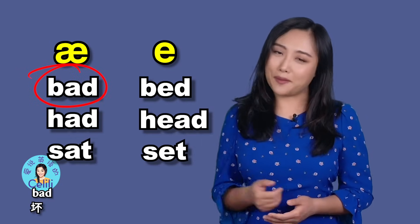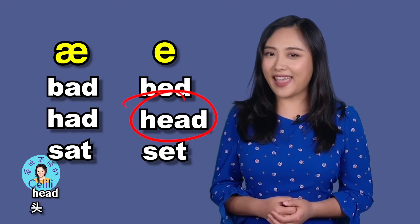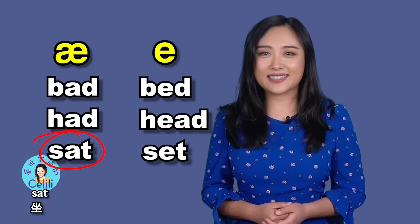Replacing it with a different sound such as 'e' can cause confusion. Look at these words: 'bad' vs 'bad,' 'had' vs 'head,' 'sat' vs 'set.'